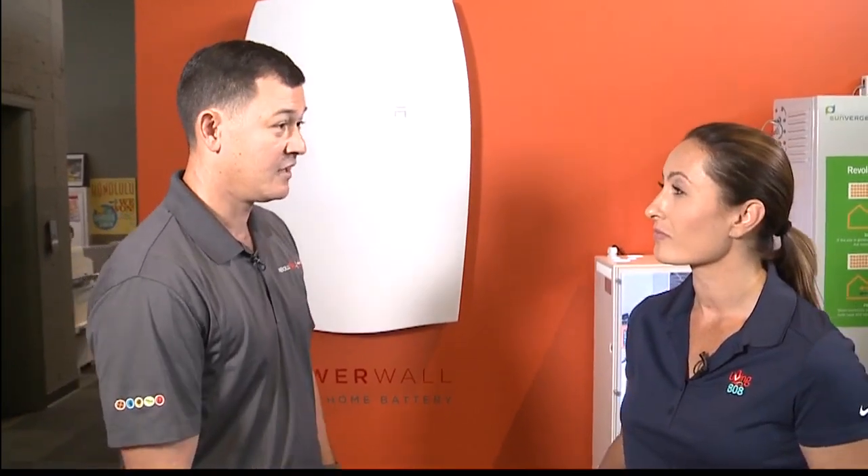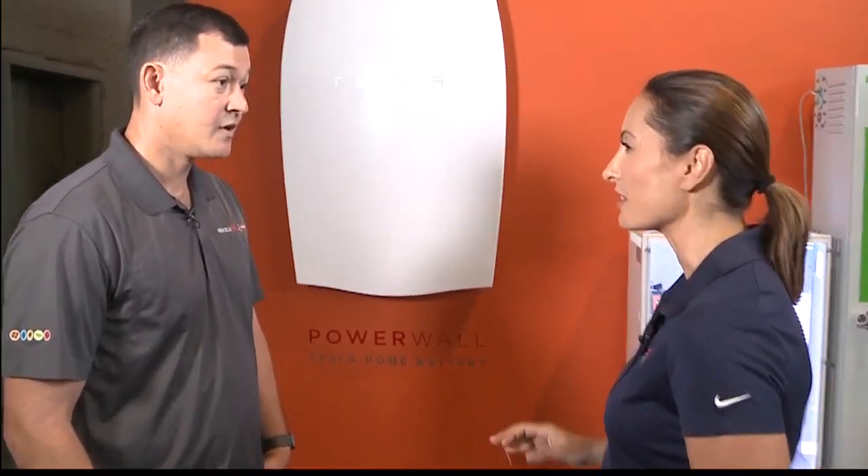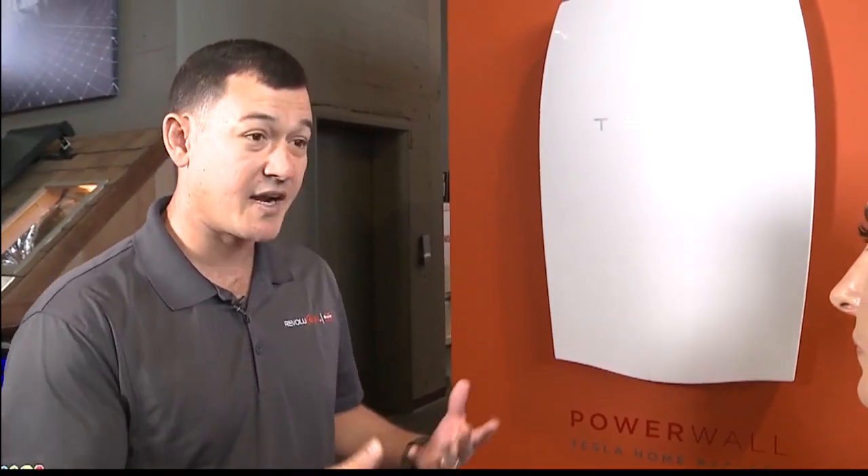The Tesla uses very similar battery chemistry that's actually been in their vehicles for over a decade now. Tesla cars have been around for over 10 years with these batteries powering them. As for cost effectiveness, these systems are extremely cost effective. If you purchase the system, you're looking at a payback of usually around eight or nine years on the entirety of the PV and battery system.